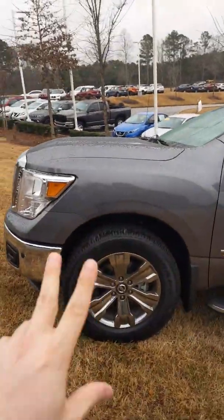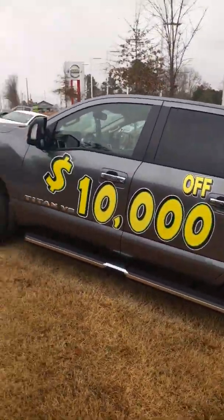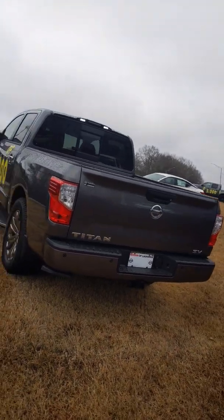What's up guys, Nissan of LaGrange here. I am David Hamby. You are reading this correctly — $10,000 off of a brand new Nissan Titan. This is an amazing truck, let me tell you about it.